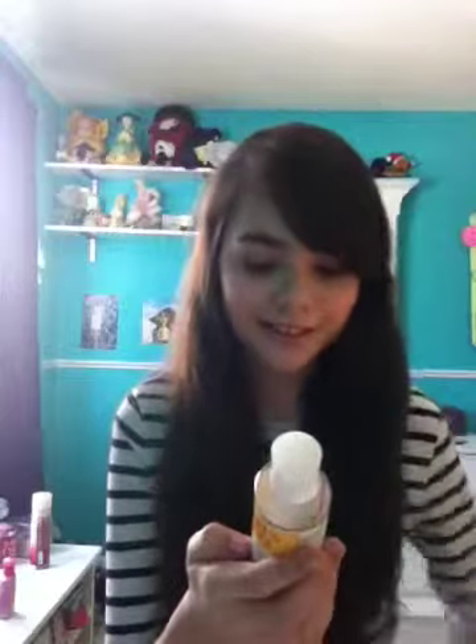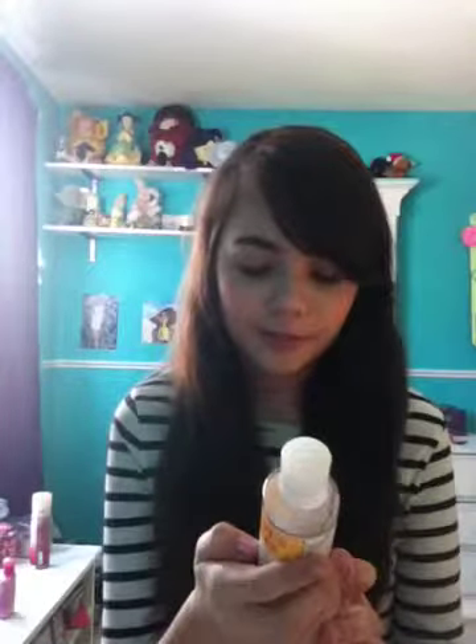I basically just wash my face with this, and I don't put it on my eyes or anything because it can sting. The cleanser is clinically proven to help wash away acne-causing bacteria, excess oil, and impurities without over-drying or irritating skin.